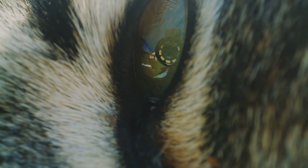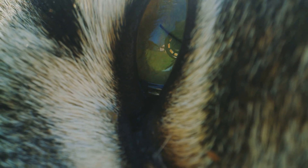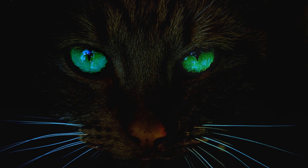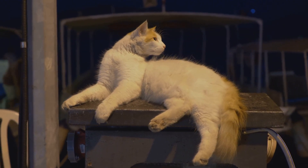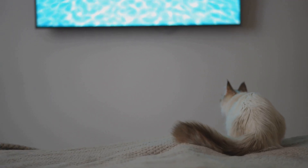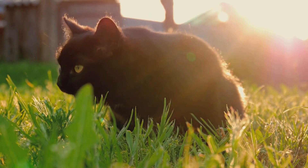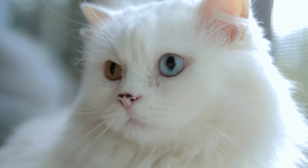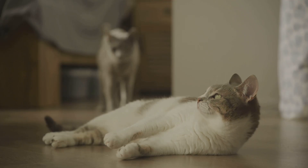Cats, like humans, have two types of photoreceptors in their eyes: rods and cones. Rods are responsible for detecting light and dark changes, shape, and movement, and they function well in low light. Cones, on the other hand, respond to color and are responsible for color vision. However, the structure of a cat's eye differs significantly from that of a human. Cats have a greater concentration of rod cells compared to humans, which means they have excellent night vision. Ever noticed how your feline friend seems to navigate effortlessly through the house in the dark? That's their super-powered rod cells at work. On the flip side, cats have fewer cone cells, which means their ability to perceive color is not as strong as ours.